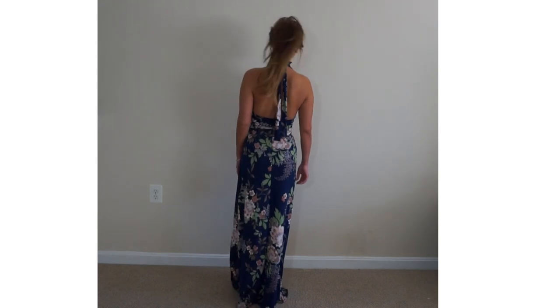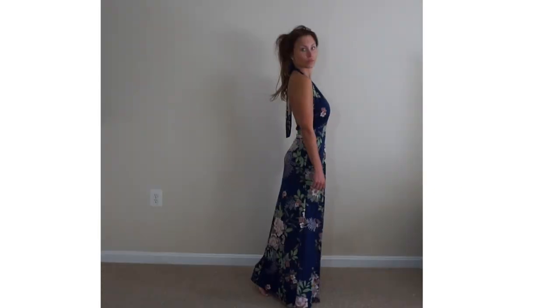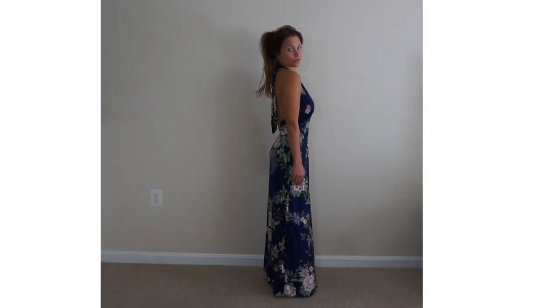The other maxi example has an open neckline — it is halter and does have that open back. This one also has slits on both sides of the legs, which is just an added sexy detail that this option gives you.